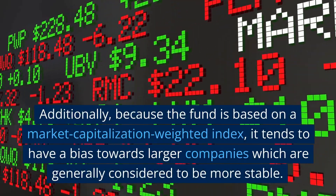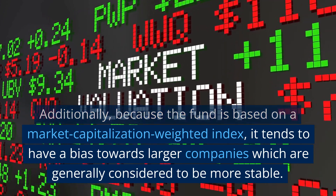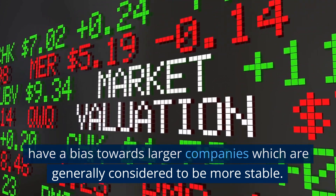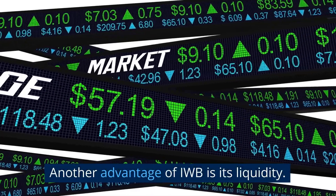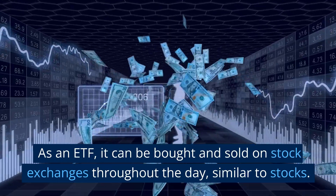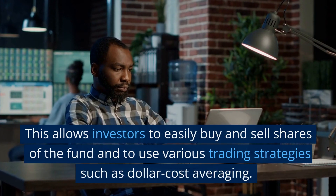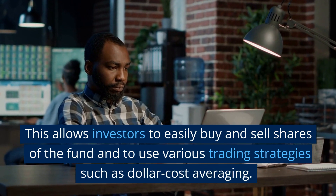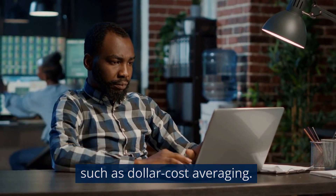Additionally, because the fund is based on a market capitalization-weighted index, it tends to have a bias towards larger companies, which are generally considered to be more stable. Another advantage of IWB is its liquidity. As an ETF, it can be bought and sold on stock exchanges throughout the day, similar to stocks, allowing investors to use various trading strategies such as dollar cost averaging.